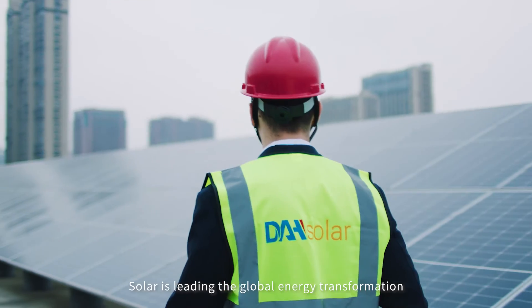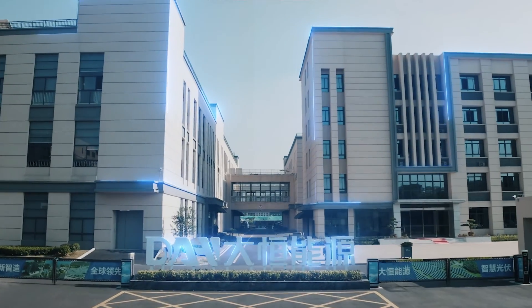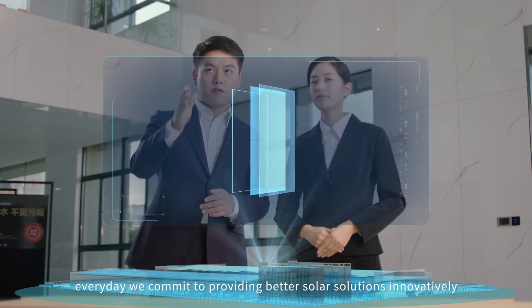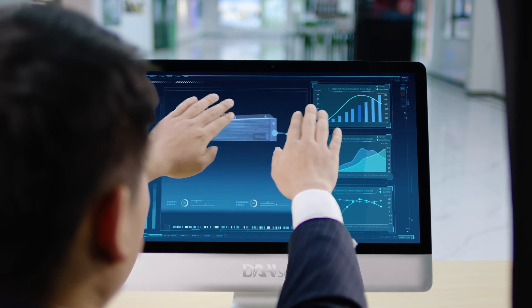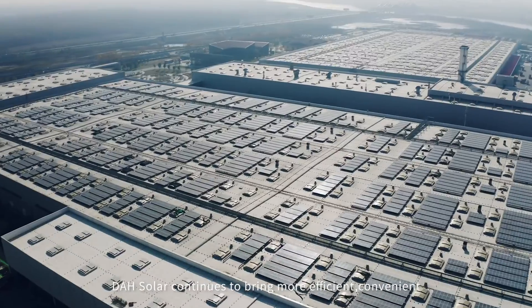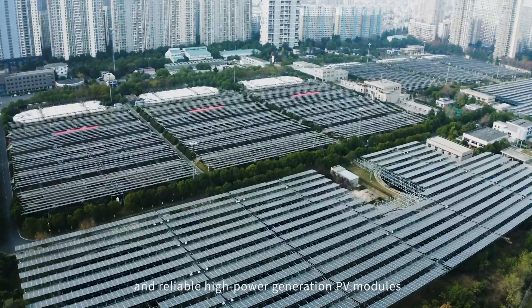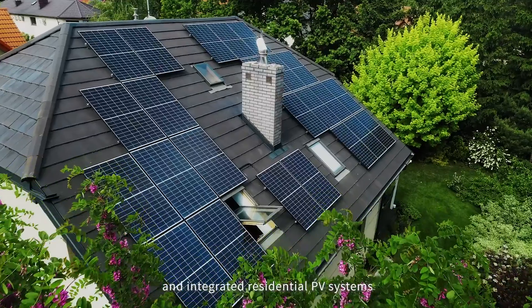Solar is leading the global energy transformation and reshaping the global energy structure. At DAH Solar, every day we commit to providing better solar solutions. With more and more needs for clean energy, DAH Solar continues to bring more efficient, convenient, and reliable high-power generation PV modules and integrated residential PV systems.